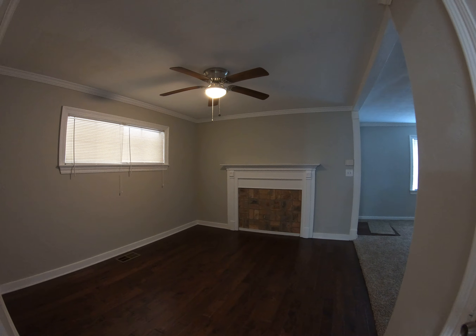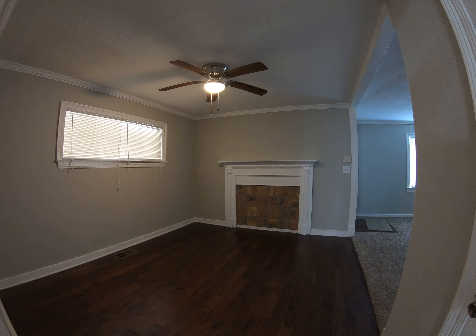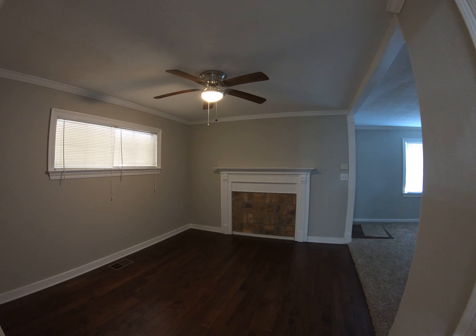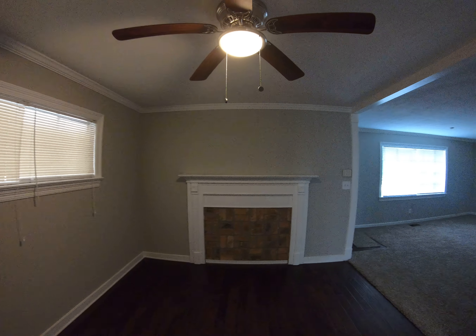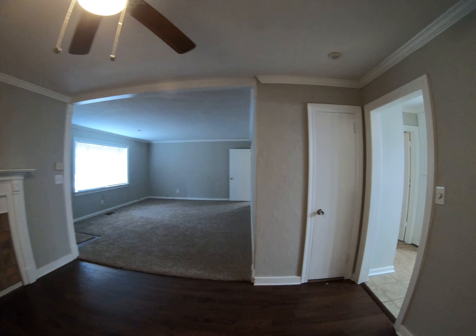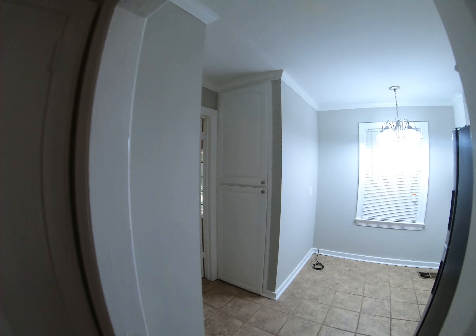This room here could be used as a dining area or an additional living space. It's got a pretty mantle — just kind of take a look at it from this side. Great big spaces. Let me show you the kitchen — it's been updated, looks great.